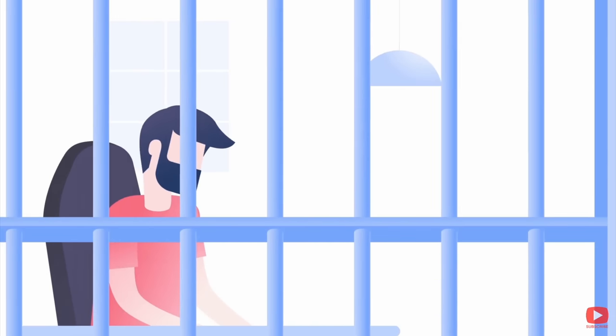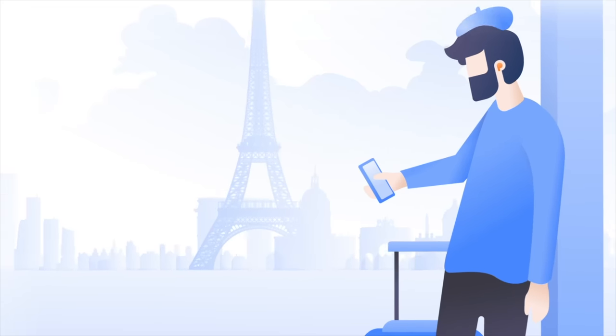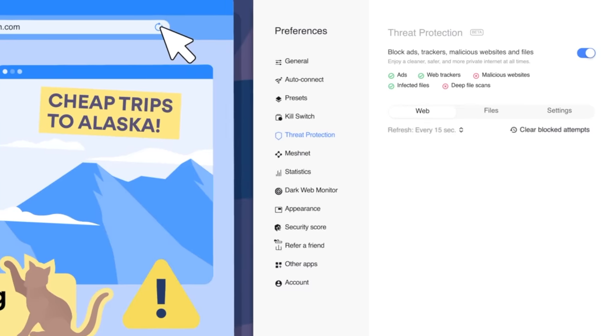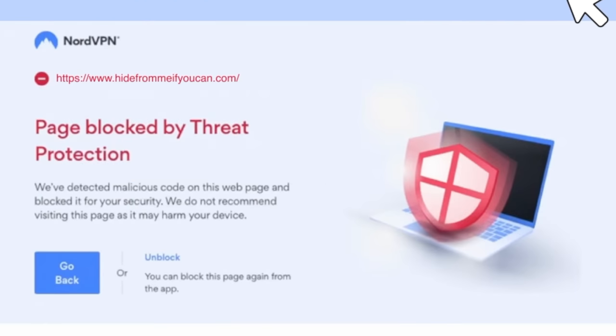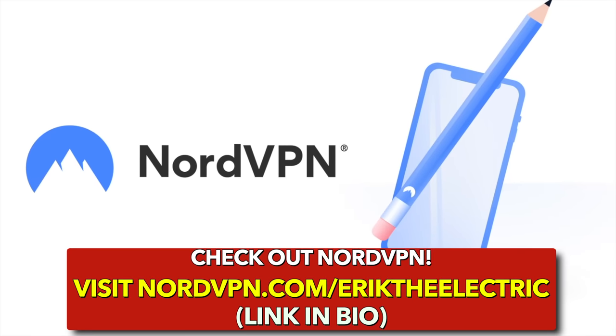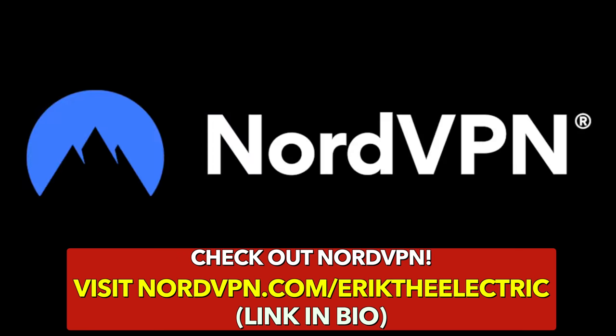And since a lot of content is blocked in other countries, you can use NordVPN to follow all of your favorite creators' watch lists without any interruptions. With NordVPN you can browse the net completely anonymously, and you can also use NordVPN's threat protection feature to block all those annoying pop-ups. Right now NordVPN is offering a risk-free 30-day money-back guarantee, and when you use my link you'll get a two-year plan plus four months free. Head over to nordvpn.com/ericdeelectric. Link in bio.